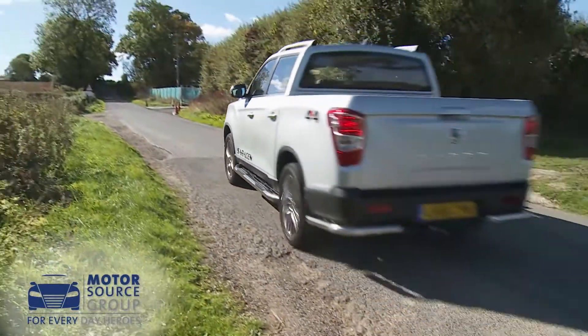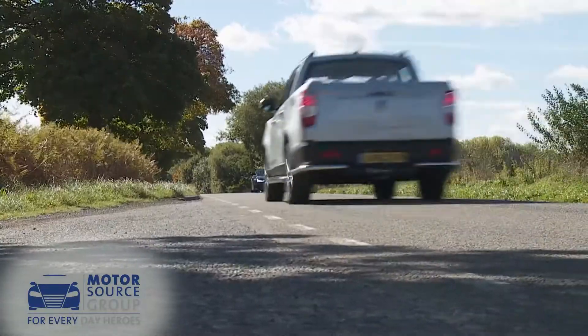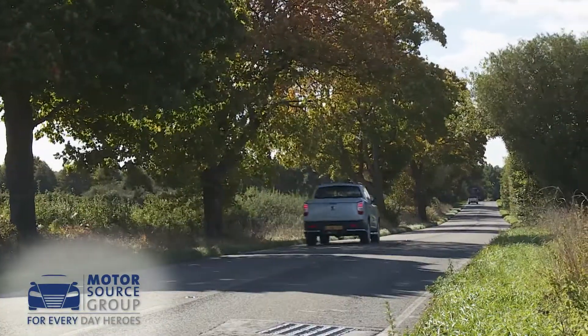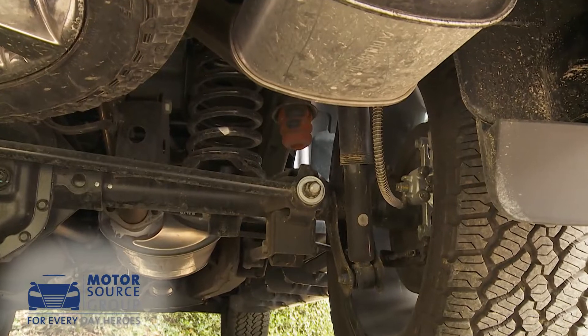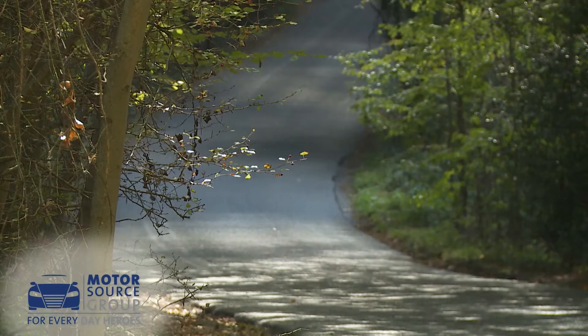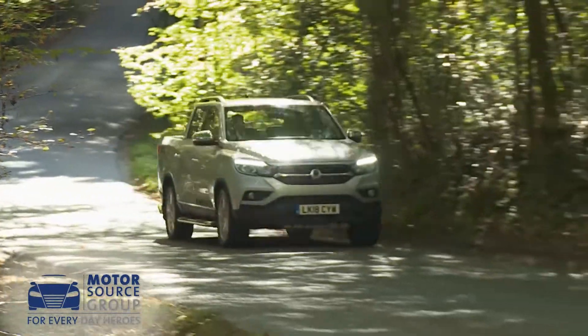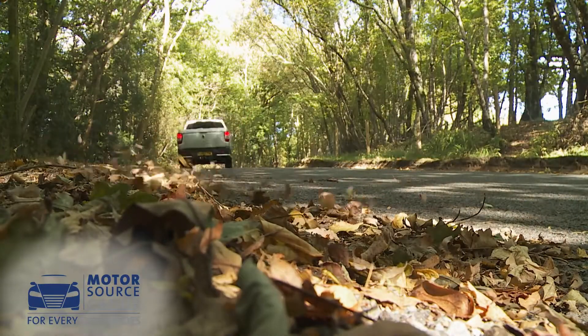If you're used to driving pickups, there'll be one thing that'll immediately strike you as soon as you set off in a Musso: this model's exceptional refinement. Ssangyong has put a huge amount of effort into improving this, and it's really paid off, especially at higher highway speeds. The firm suspension setup uses rear coils rather than the crude rear leaf springs that still feature in some rivals. Away from the highway, refinement remains excellent, and it'll also appeal to operators that this Ssangyong offers the highest combined gross train weight in the class.